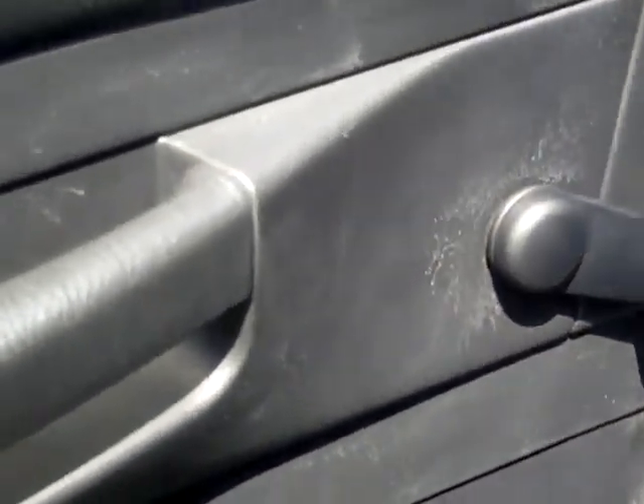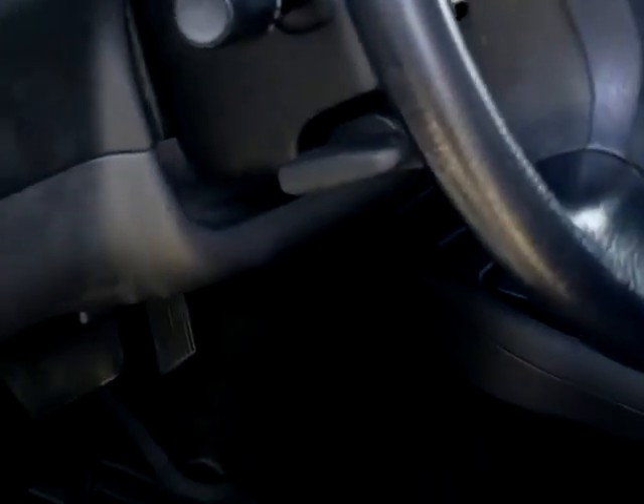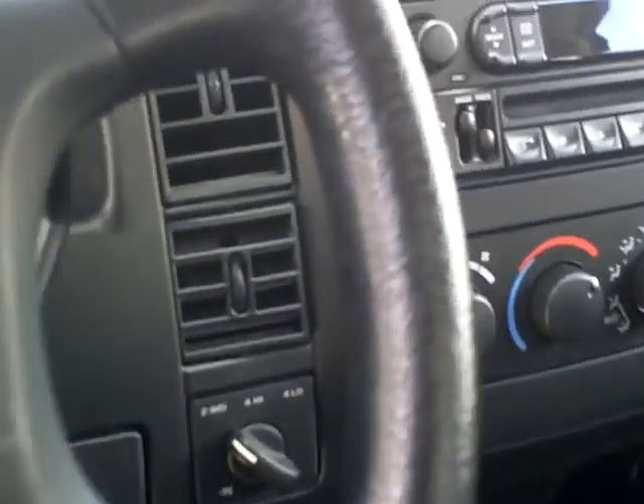You get manual windows, manual locks. It does have tilt. CD player, and it does have room in the back for CDs.